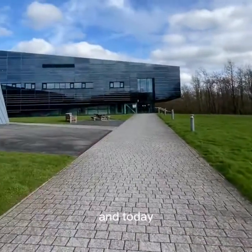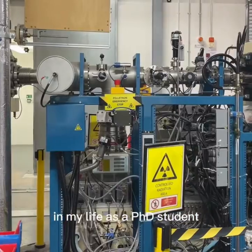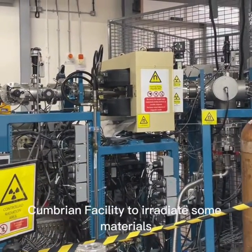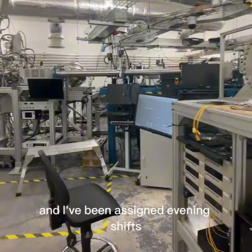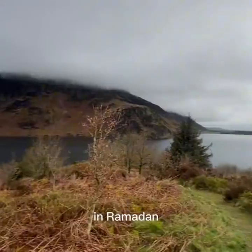Hi, I'm Kareem, and today I'll be taking you through a slightly unusual day in my life as a PhD student. This week I'm using an ion accelerator at the Dalton Cumbrian facility to irradiate some materials. In these experiments, someone must be present at the facility at all times, and I've been assigned evening shifts, which works quite well with my sleep schedule in Ramadan.